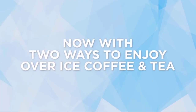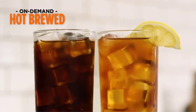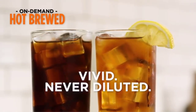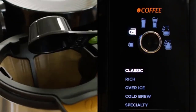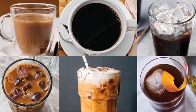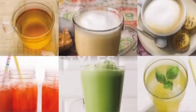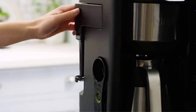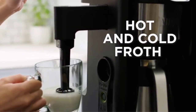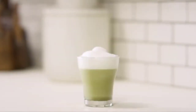The water reservoir, frother whisk, brew-through lid, coffee and tea permanent filters, removable filter holders, flip-top lid, and scoop are all top rack dishwasher safe. The thermal carafe should be hand-washed only. The Ninja Hot and Cold Brew System includes: 50-ounce 10-cup double-walled thermal carafe, separate coffee and tea brew baskets, coffee permanent filter, tea permanent filter, removable water reservoir, Ninja Smart Scoop, and fold-away frother.